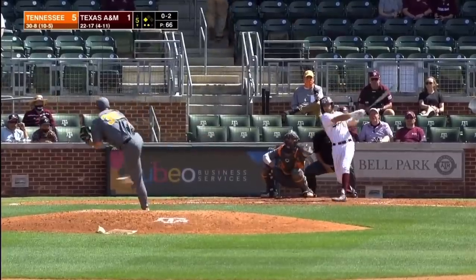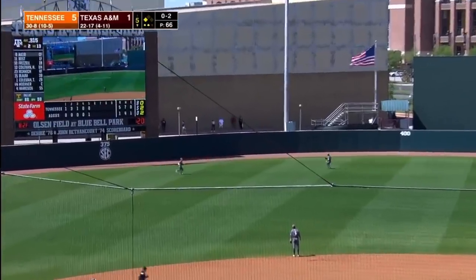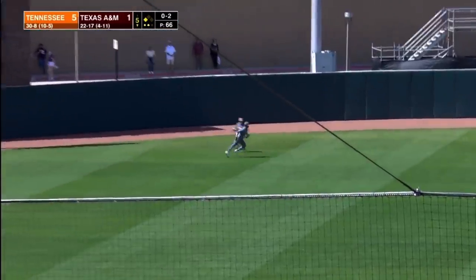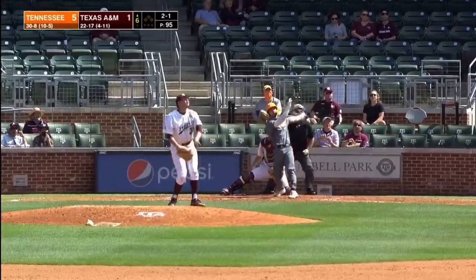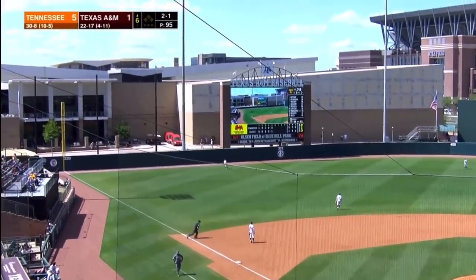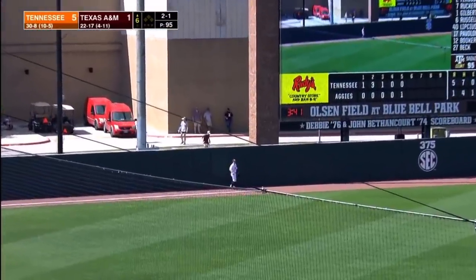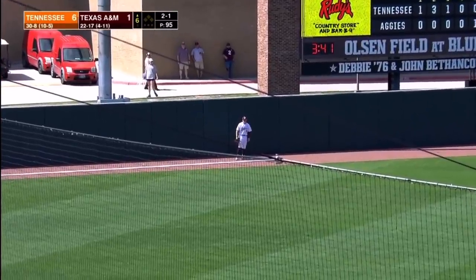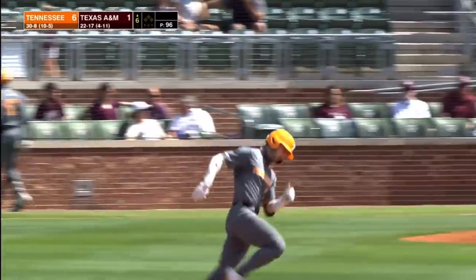That being a tough second out. Fly ball into left center field — Booker is over. So the Aggies go from first and third one away to third two away. And the 2-1 pitch — fly ball left field, Austin Bost. He's still going back, he's going to run out of room. That's a home run — a leadoff home run here in the sixth by Tennessee's Connor Pavolone. 6-1 Volunteers.